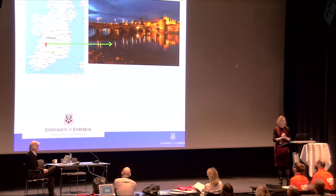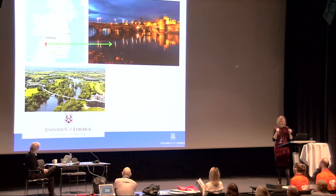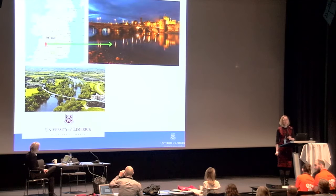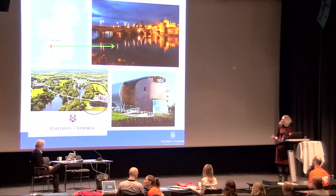I have a brief slide telling you where Limerick is, because few people tend to know. It's a very small city on the west coast of Ireland. We're bidding for European City of Culture 2020, so you would be very welcome to visit. This is the university I work in — one of the most beautiful university campuses in Europe, with the Shannon River running right through the middle.